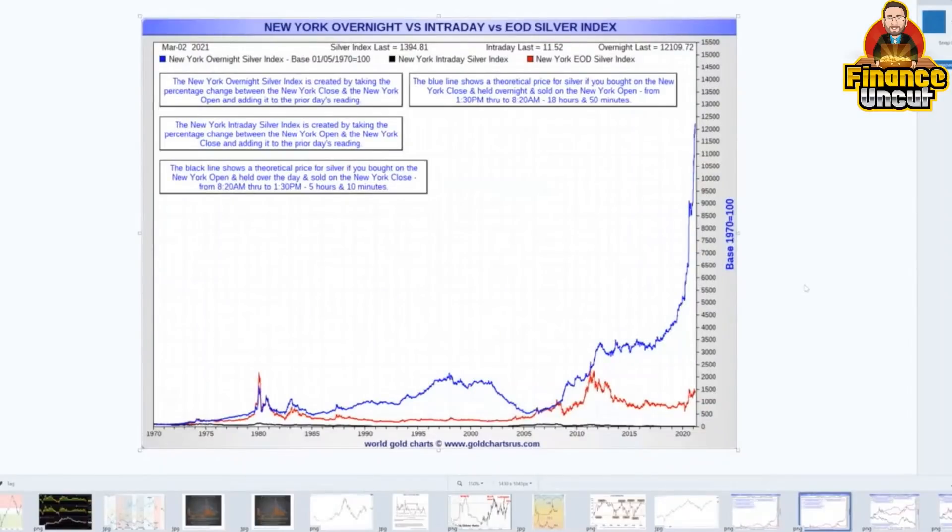There are three lines on the chart. The silver price is the red line, but it is an aggregate — broken down by two different lines. These two lines represent buying at the open of the American session and selling at the close, and then buying at the close, holding overnight till the next open, and closing. That is your 24-hour silver market split into two, giving you two opposing charts of relative performance.